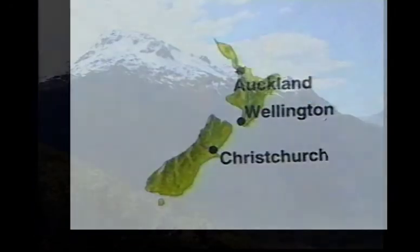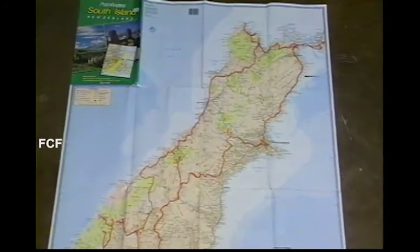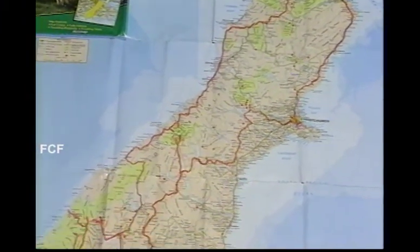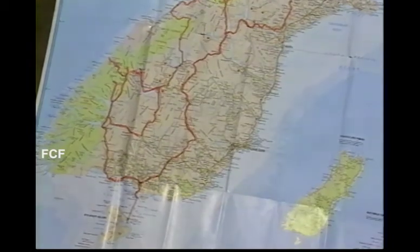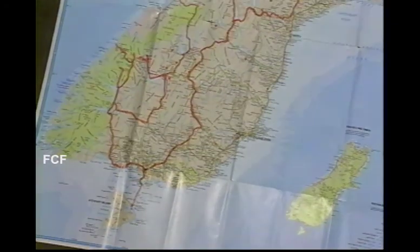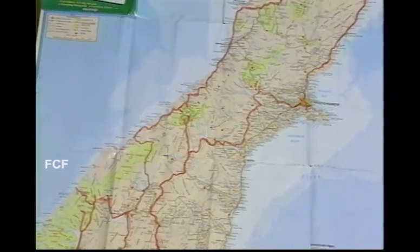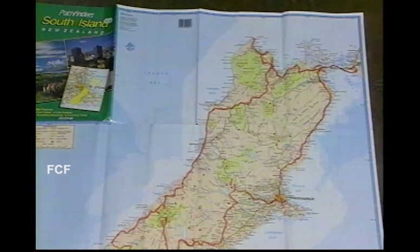New Zealand is composed of two major islands, the North Island and the South Island. This video is about our drive through the South Island. We started in the upper right-hand corner, first along the coast to its major city, Christchurch, then inland, down to the southern tip where we took a ferry to Stewart Island. We returned and drove north, spending time in the fjord country, and finally followed the western coastline up, visiting beaches and wineries.